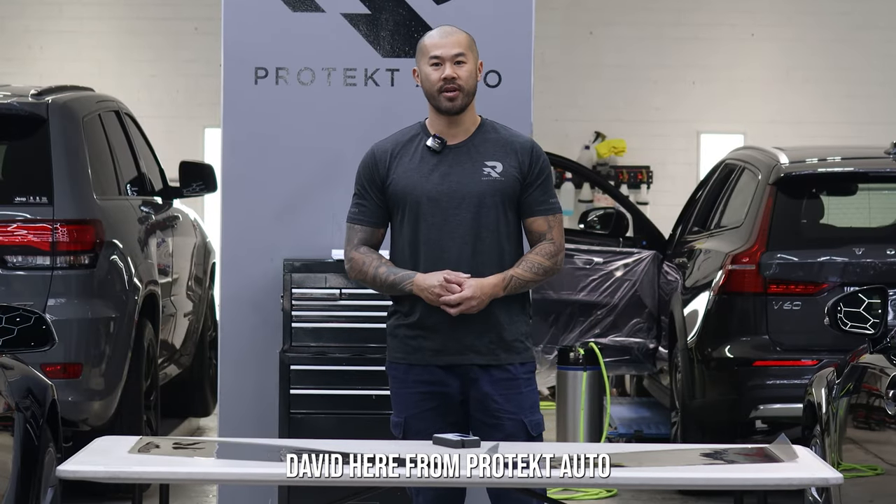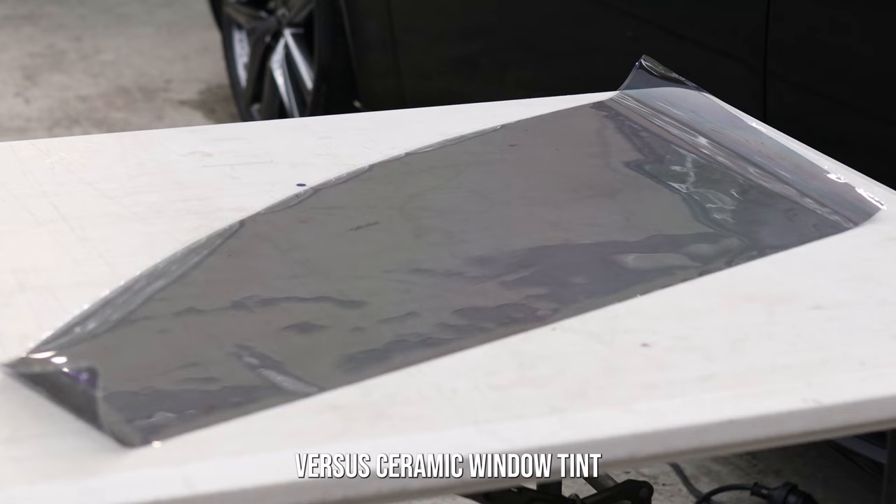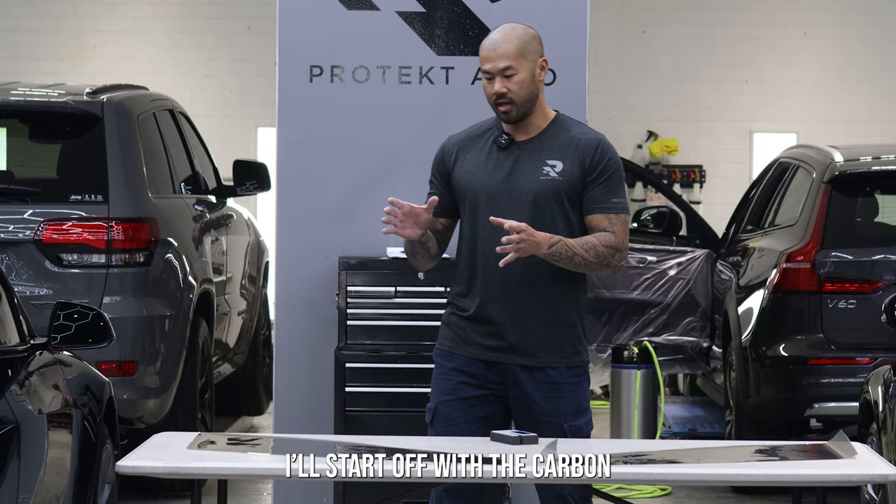David here from Protect Auto. Today we're just going to be running through the differences between carbon or color-stable window tint versus ceramic window tint. I'll start off with the carbon because that's our entry-level film.